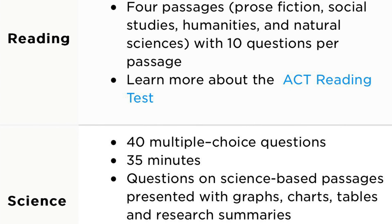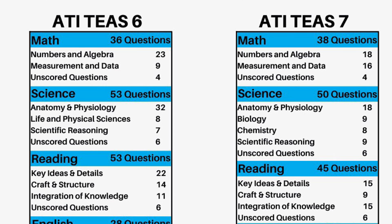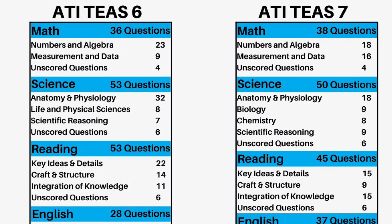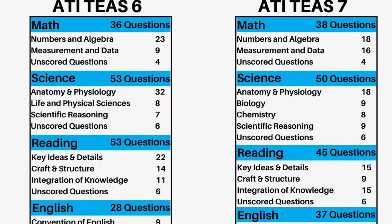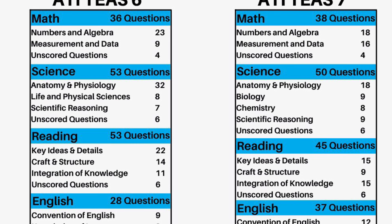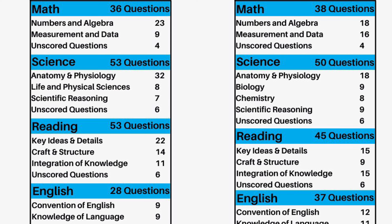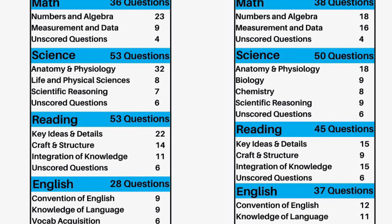The English portion of the ACT focuses on grammar, punctuation, and sentence structure — you just need to know how to write sentences correctly and know your punctuation marks. The math is going to be Algebra 1 and 2, geometry, and some trigonometry. Reading will have long passages with multiple choice questions about the content. The science portion on the ACT is very different from the other exams — it consists only of graphs, charts, and short passages, and you answer questions based on those. There's nothing about anatomy, the human body, or cells.